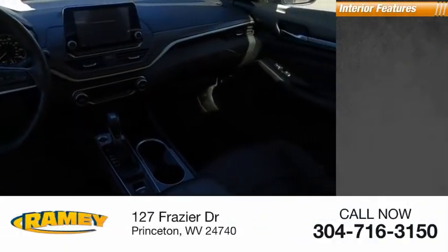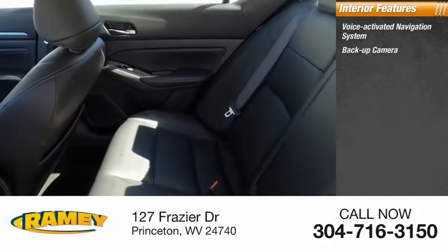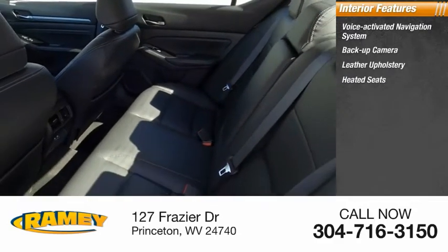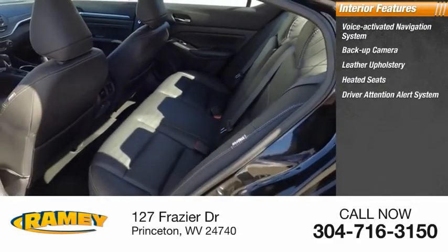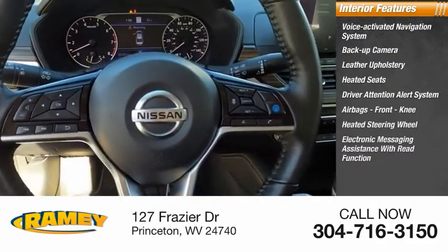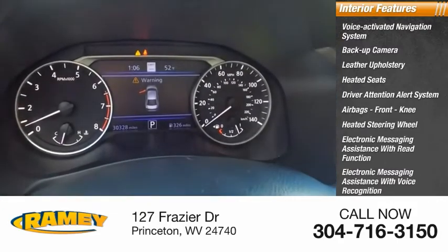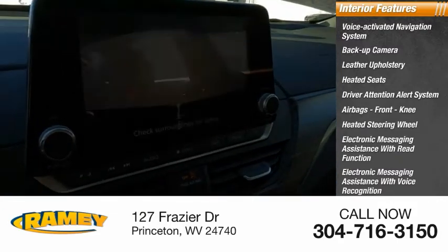Inside you'll find a voice-activated navigation system, backup camera, leather upholstery, heated seats, driver attention alert system, airbags, front knee airbag, heated steering wheel, electronic messaging assistance with read function and voice recognition, and steering wheel audio controls.